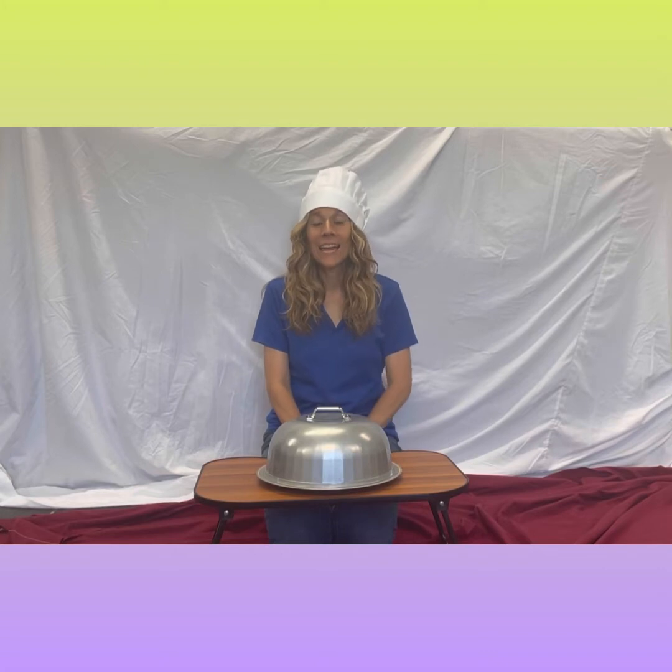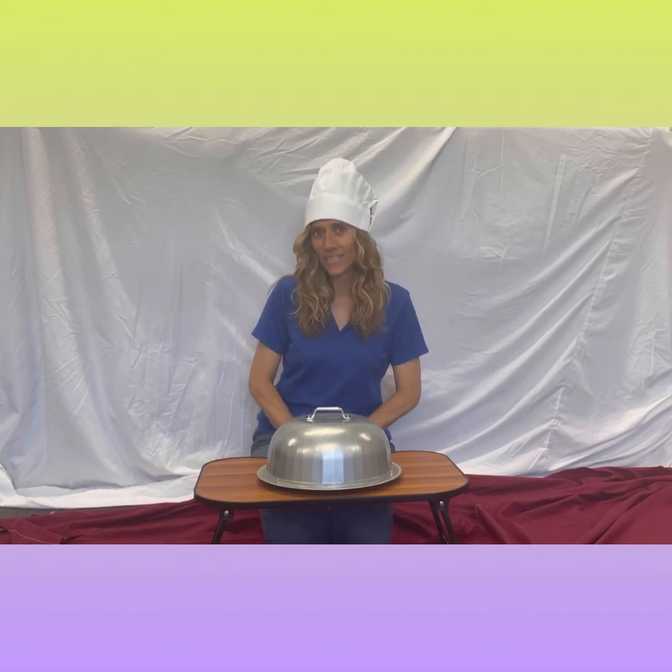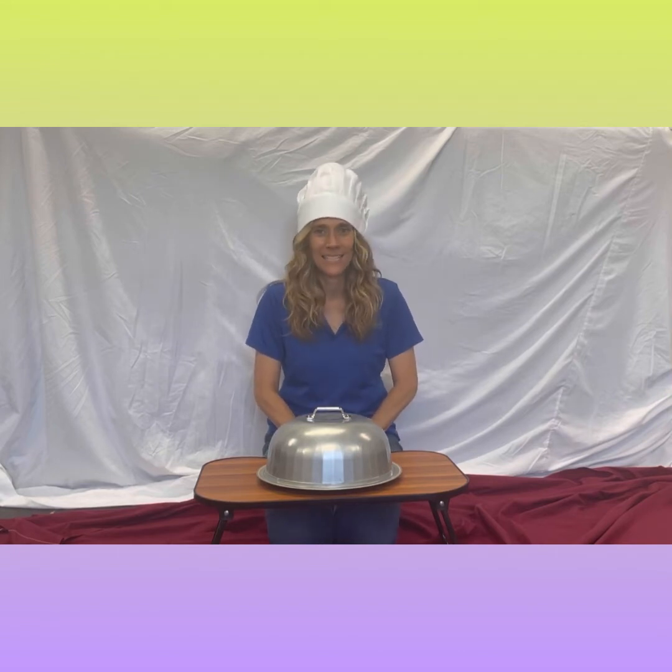Hello everyone, I'm Lauren Fox, the Executive Director of Aubrey Rescue and Training, and July is National Hot Dog Month. So we are bringing you the hot dog edition of Rescue My Taste Buds.